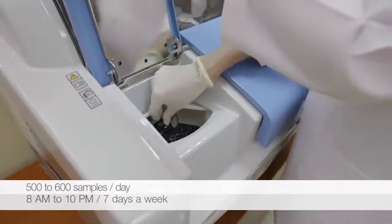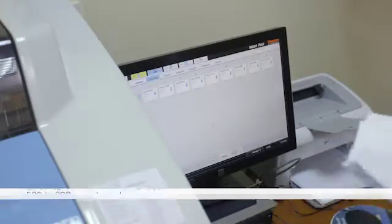As our workload increased, we wanted an analyzer which would support the workload and the speed. So we went for Indico Plus, and we are extremely happy with it at the moment.